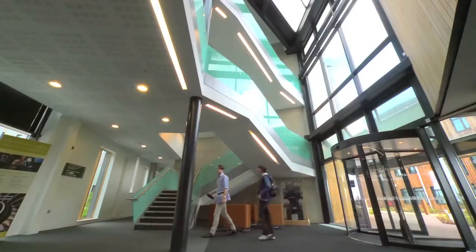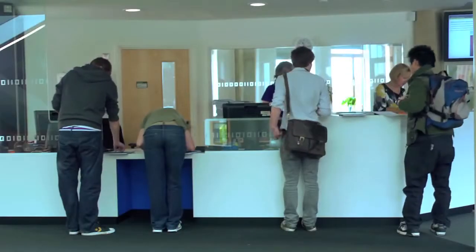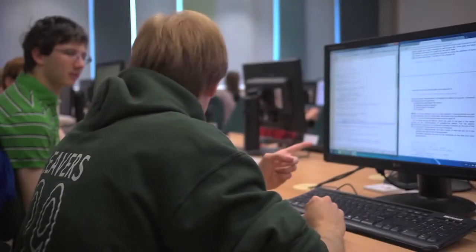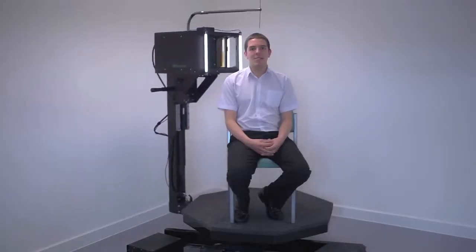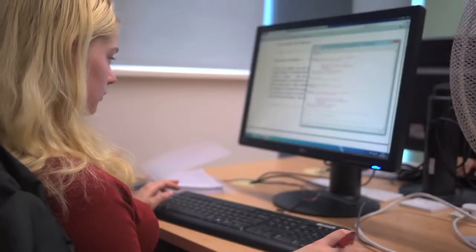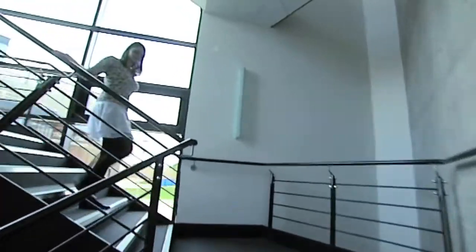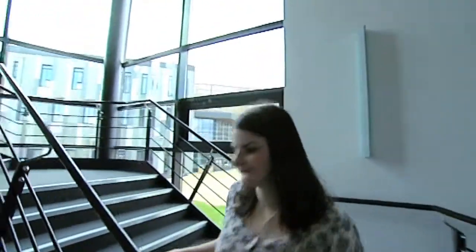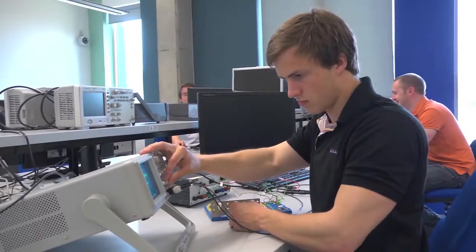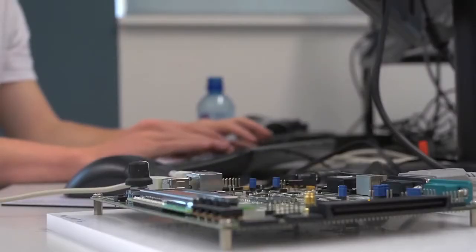Here in computer science, we aim to foster an academic community that realises the potential in all our students. From access to facilities such as those you've seen in this video, through a supervision and support system working in tandem with York's College structure, we produce graduates that choose the path they want to take — whether that's following a successful academic career, or being welcomed to the workplace by keen employers.